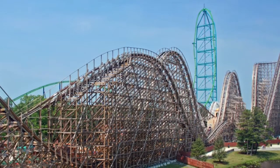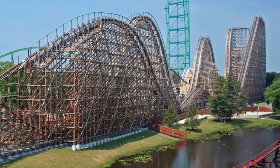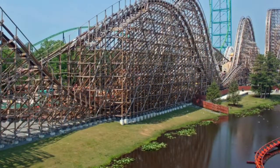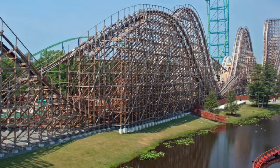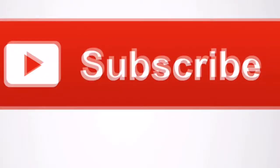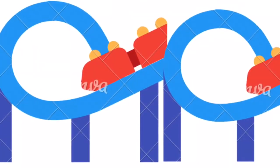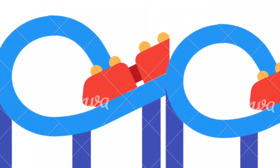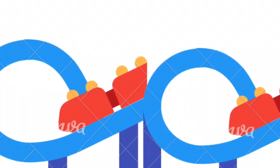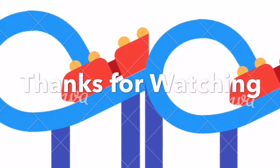Thank you guys so much for watching this coaster comparison. I hope you enjoyed it. If you did, drop a like. Comment below if you like any of these two roller coasters, or comment your favorite roller coaster at Six Flags Great Adventure — whether it's Nitro, El Toro, or even Kingda Ka. Make sure to subscribe for more amazing coaster content, because I upload every Monday, Wednesday, and Friday. Also drop a like on the video if you enjoyed it, and I'll see you on the next awesome coaster video coming out Friday. Thank you guys for watching, and I'll see you next time. Bye!